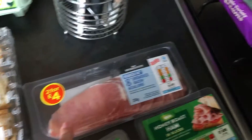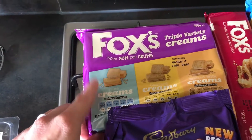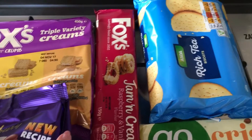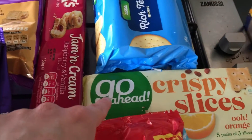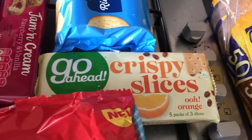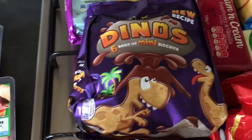Some reduced fat bacon medallions, a Fox's triple variety pack of biscuits, some raspberry and vanilla jam and cream biscuits, rich tea biscuits, some Go-Ahead crispy slices in the orange flavor.